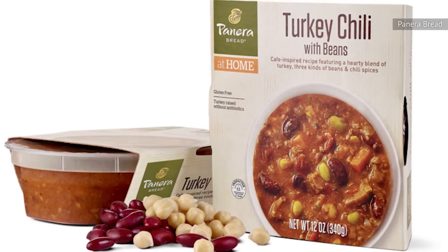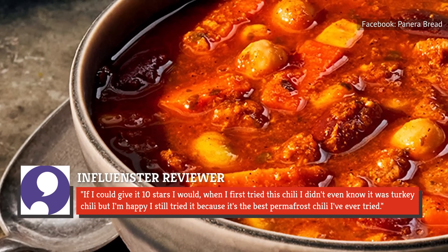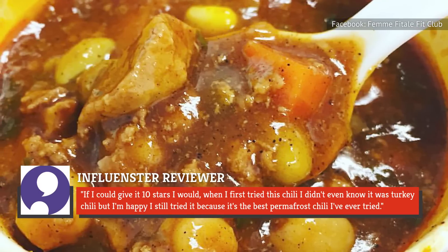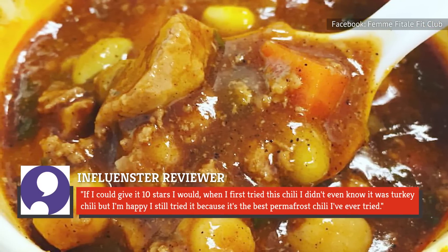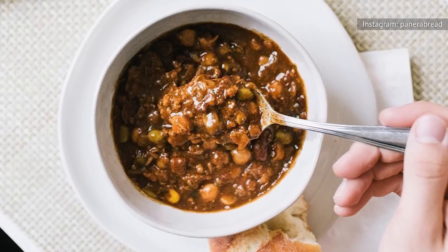And people love that chili too, with one Influenster reviewer claiming, 'If I could give it 10 stars I would.' When they first tried it, they didn't even know it was turkey chili, but they're happy they tried it because it's the best premade chili they've ever tried. Basically, if you're looking for a lighter chili that's still flavorful, Panera is the place to go.